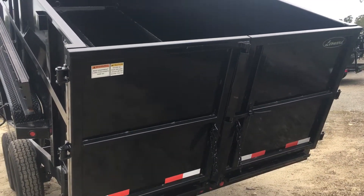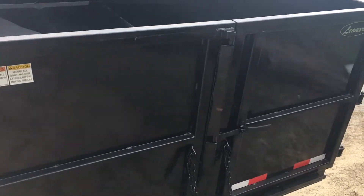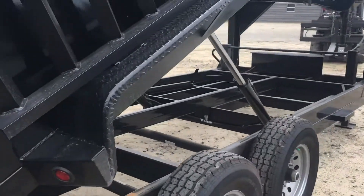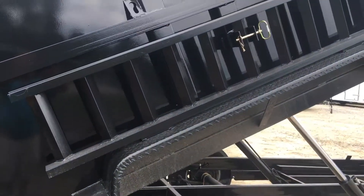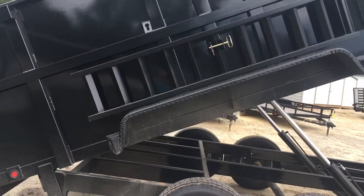It has these swing doors or what most people call barn doors. It does have the side ramps in case you want to carry a skidster or other type of equipment.